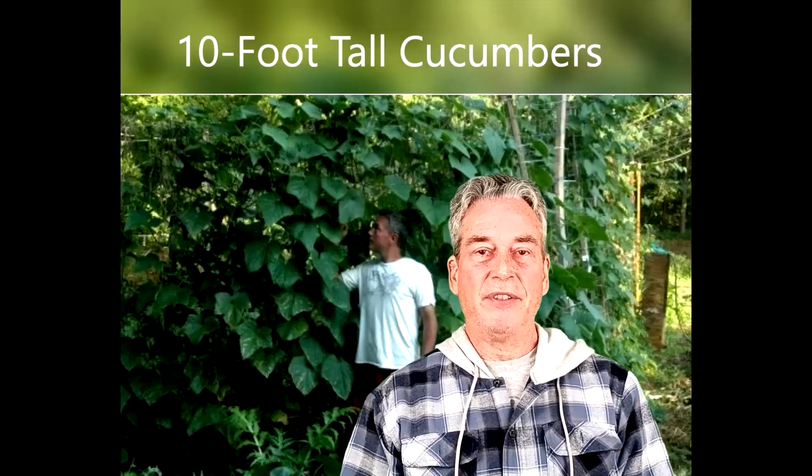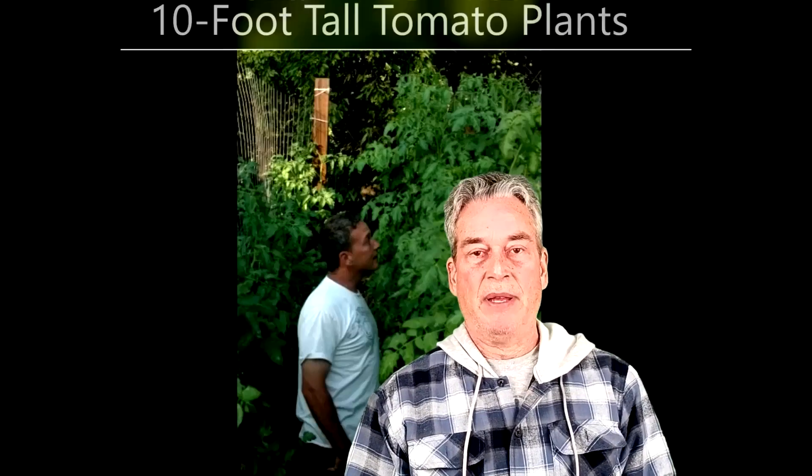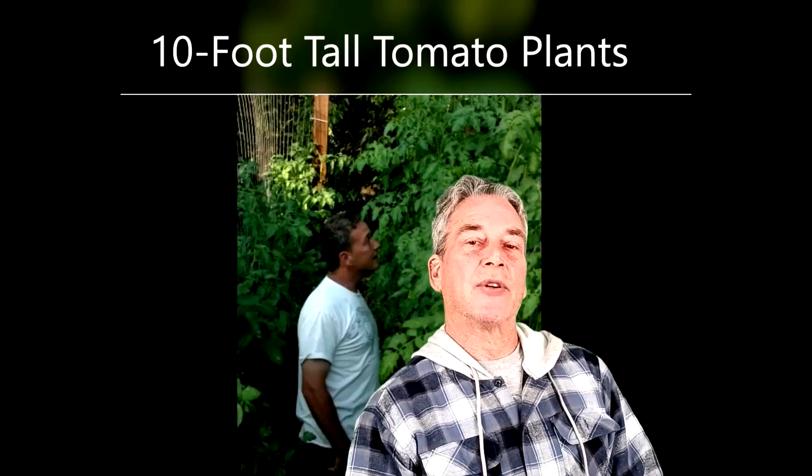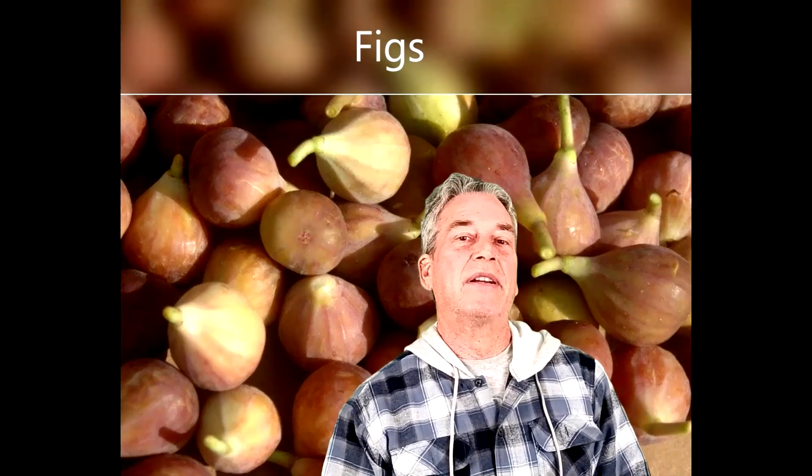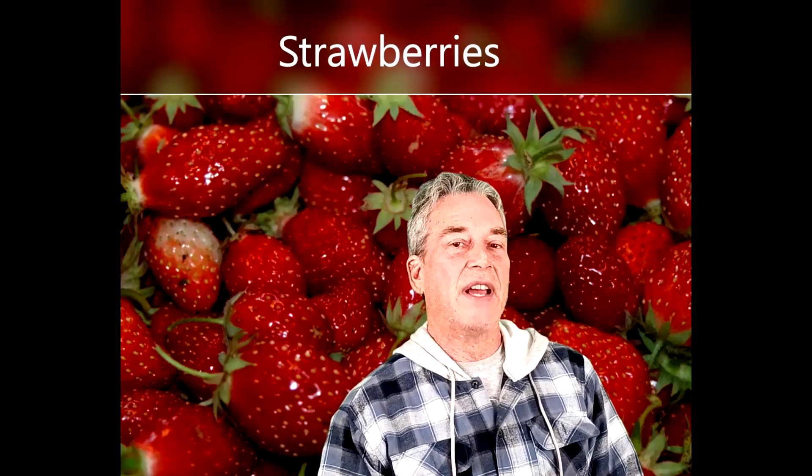Hi there, Mike here at Ideal Foods. I wanted to give you some background on my experience in growing my own foods. I have been growing produce, fruits and vegetables since I'm five years old. I'm almost 60 now, so that's 55 years of experience in growing fruits and vegetables.